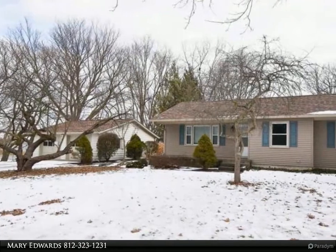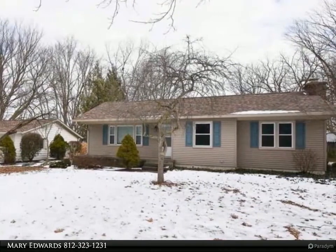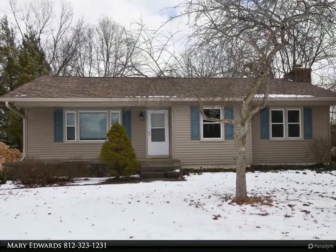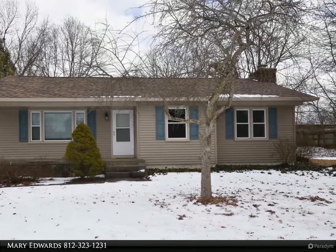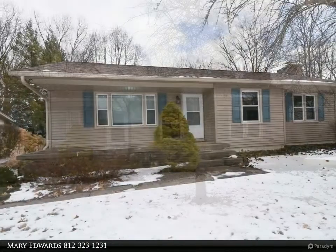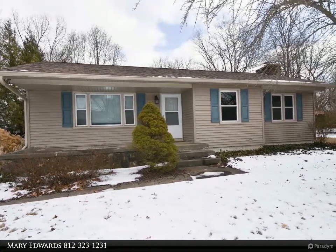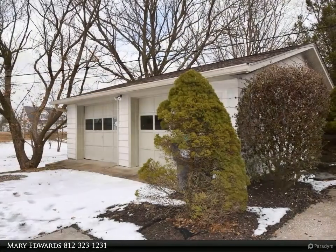This RE/MAX Realty Professionals property video is presented by Mary Edwards, Accent on Value. This hard-to-find three-bedroom, two full bath ranch home over a basement is located on a large 0.99 acre lot, close to Bloomington, Bulletsville, and west side shopping, with over 2,428 square feet and a detached two-car garage.